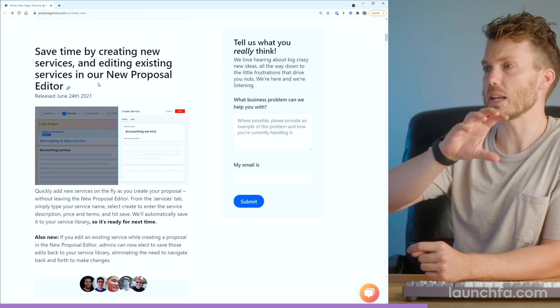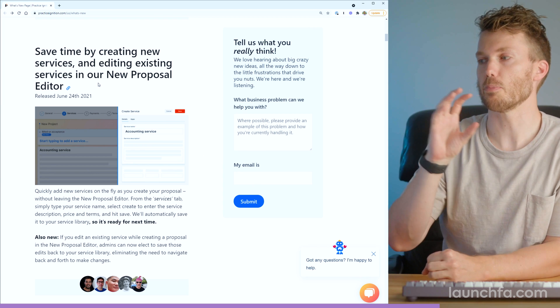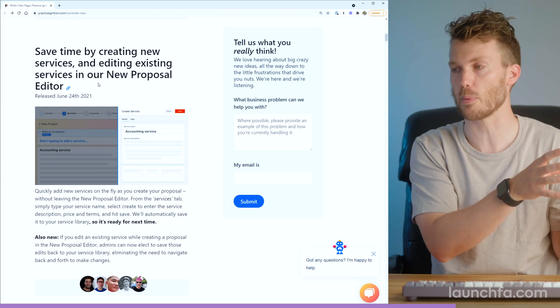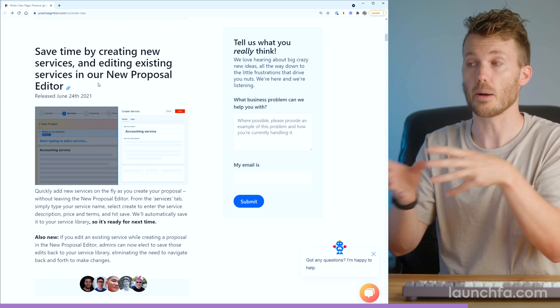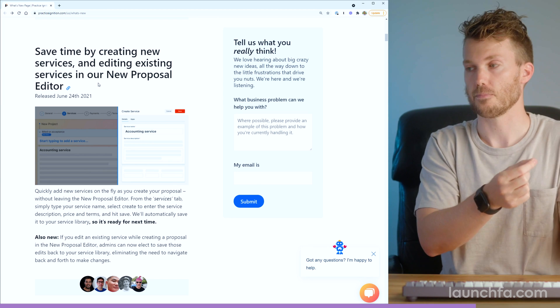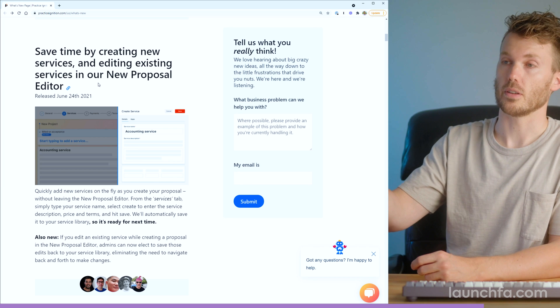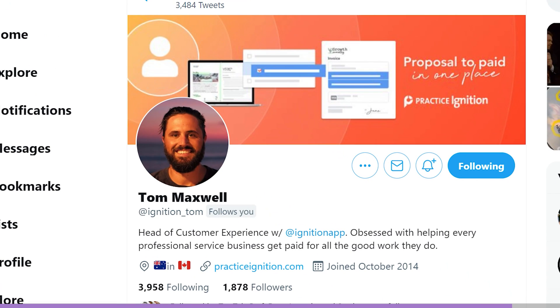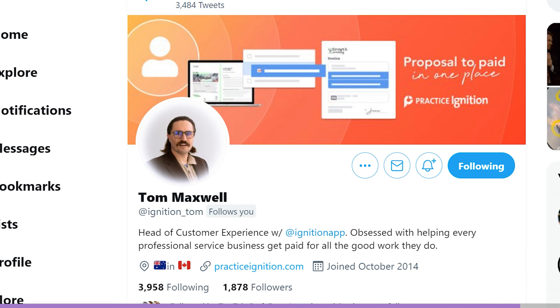Number four: save time by creating new services and editing existing services in the proposal editor. I cannot tell you how many times in the past I've had to leave the proposal editor, go create or modify a service, and come back to a draft proposal and add it in. Now you don't have to leave the page where you're creating that proposal itself. And five: Tom Maxwell changed his Twitter profile picture. So keep up the good work PI. If you aren't using PI yet, learn more at practiceignition.com.